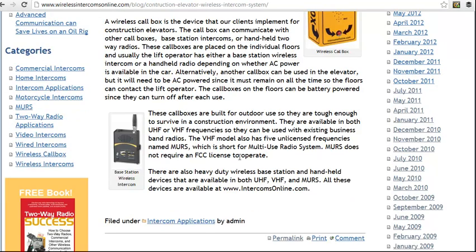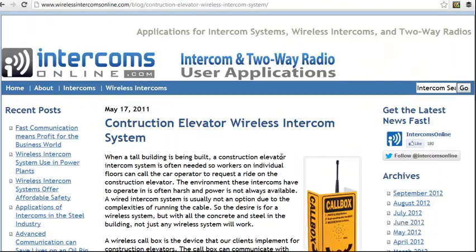We have these available in UHF or VHF frequencies, so if you've got existing two-way radios you can tie it in with those as well. So if you need some help picking out a construction elevator intercom system, just give us a call and ask to speak with one of our product experts.